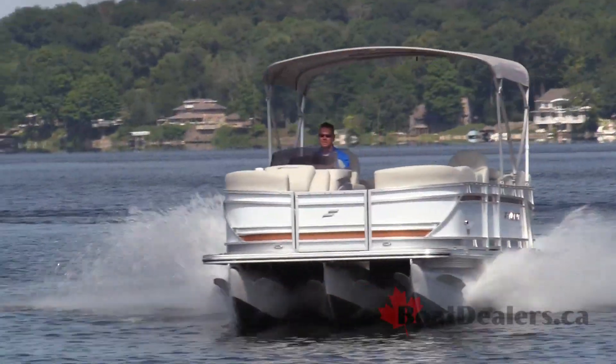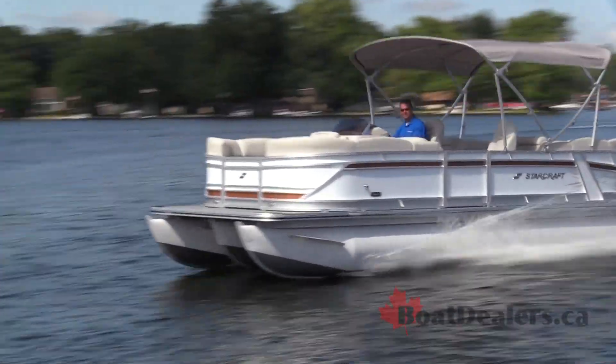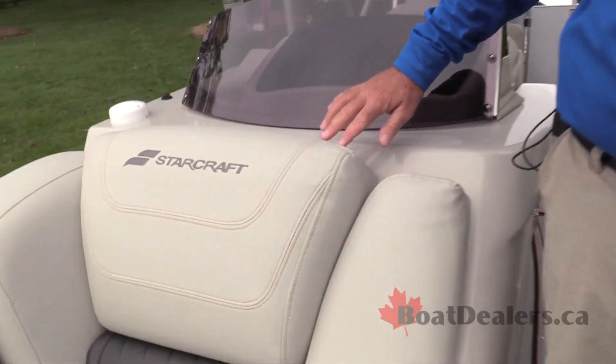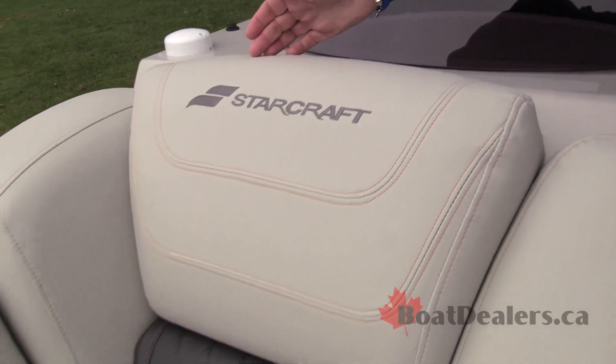If I'm making an investment into a pontoon that is performance oriented, I want a look and feel to the interior of the boat that meets my needs. And I love how StarCraft's taking the time — we see the orange coloring brought up through the stitching here, and that's virtually everywhere throughout the interior of the boat.